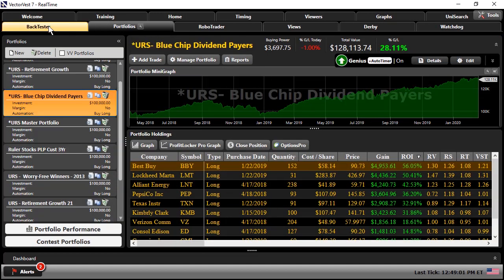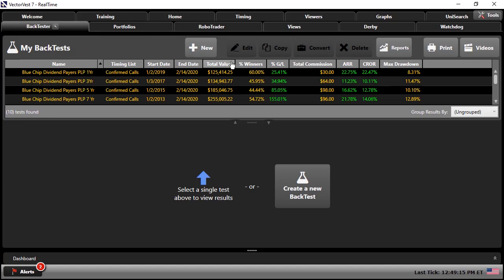Finally, let's go into the back tester to show the results we can expect from a strong dividend growth paying portfolio over time. I have back tests for the Blue Chip Dividend Payers trading system at one, three, five, and seven year timeframes, all showing very strong annualized rates of return. None of this includes dividends paid out, but you have very positive annualized and compounded rates of return with limited drawdown — even as the three, five, and seven year tests took us through 2015 and 2018, when the S&P 500 was actually down those years. This dividend portfolio performed very well in those down markets.